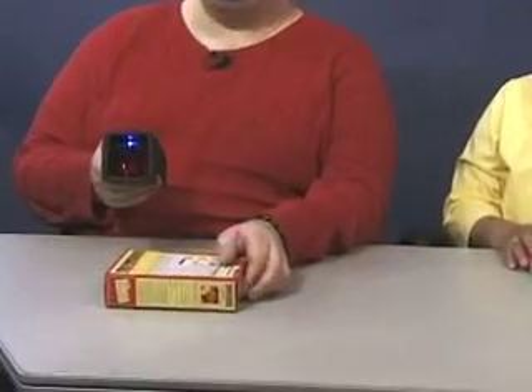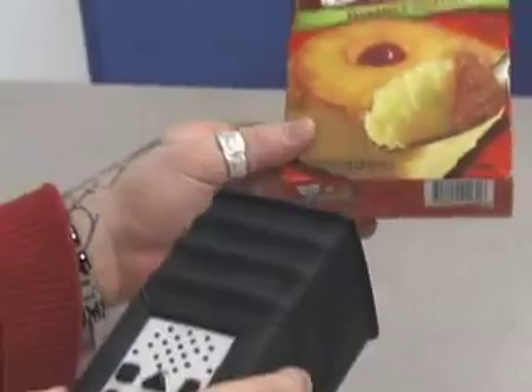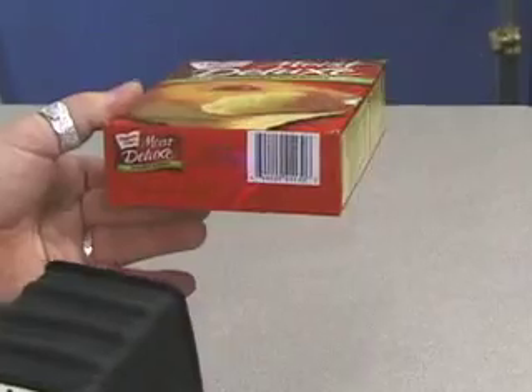Then another item that we have in front of us here — I don't know what this is. I'm going to go back to ID mode. Now, you may ask, how do you find the barcode? Well, I don't know where the barcode is on this box, so I just start moving the device in front of it, and at some point it'll hit the barcode, hopefully. There we go.